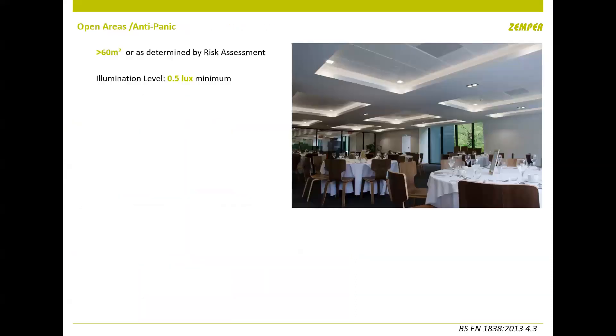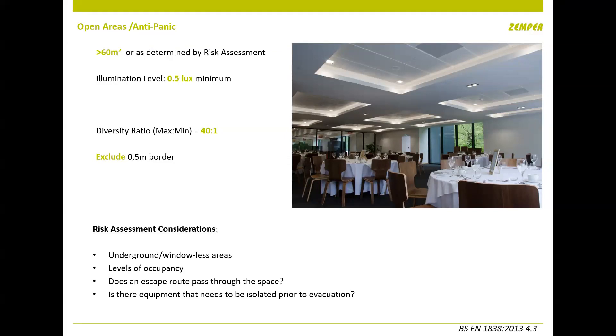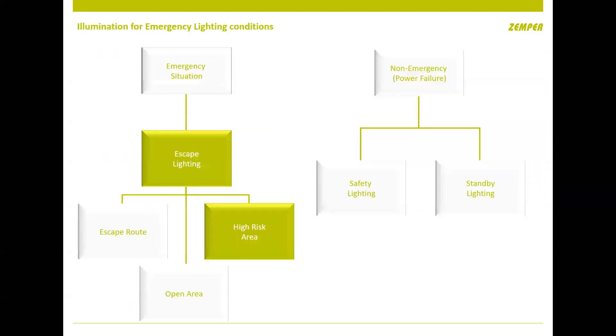For open areas, the standard says anything less than 60 square metres doesn't need emergency lighting if it doesn't form part of the fire route or the risk assessment doesn't require it. But if you do put emergency lighting in open areas greater than 60 square metres, you're working to half a lux across the whole area at floor level, again using that diversity ratio of 40:1. The standard is written assuming no borrowed light — no street lighting or sunlight — it assumes a black room with black carpet, walls, and ceiling.